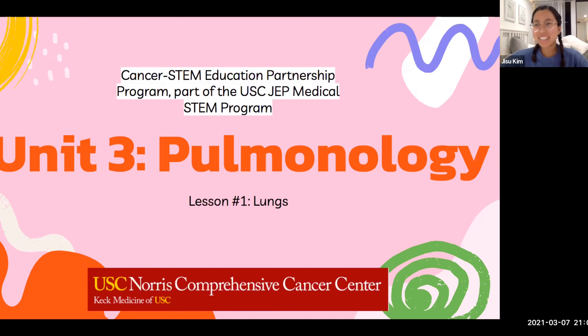Hi guys, my name is Jisoo Kim and I'm the TA for the North's Comprehensive Cancer Center sponsored by the Cancer STEM Program, which is part of the USC Medical STEM Program. I typically teach second graders at Alexander Science Center School here in Los Angeles, but today I'll be teaching you all about lungs during our part of the pulmonology unit.